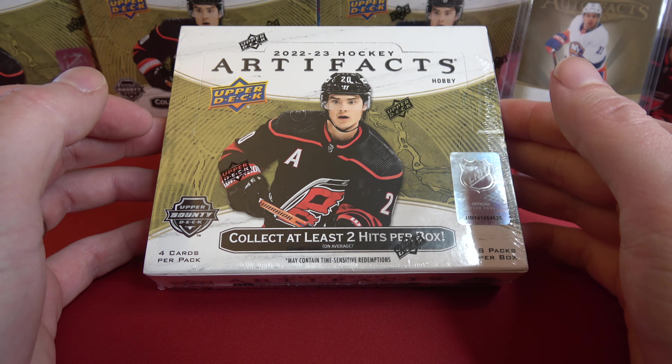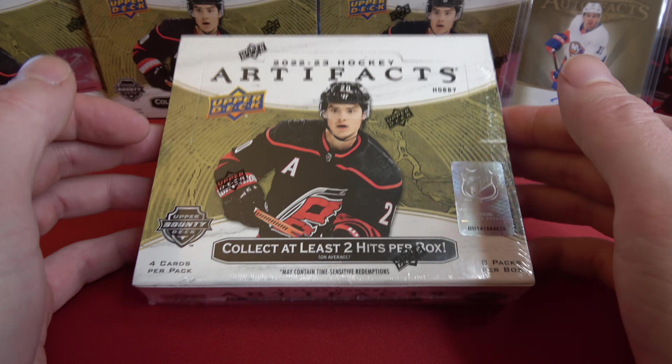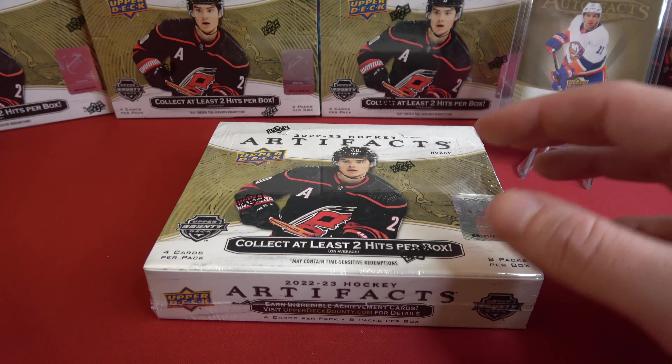What's up guys? Welcome back to TA Card Pulls. Continuing with our artifacts case break here, we are doing two boxes today — boxes five and six. Let's get right into it. If you haven't already, please make sure to hit that like and subscribe button. If you want to be annoyed by me on a regular basis, hit that notifications button as well.